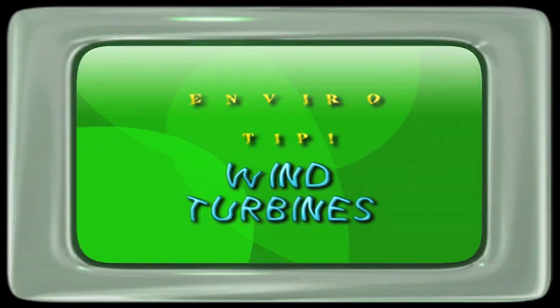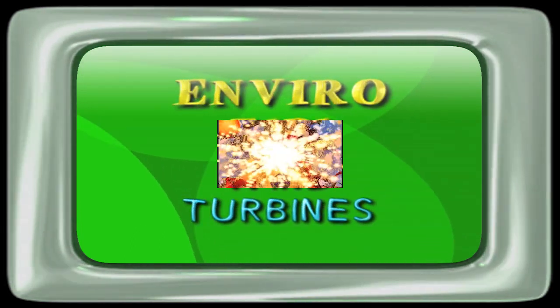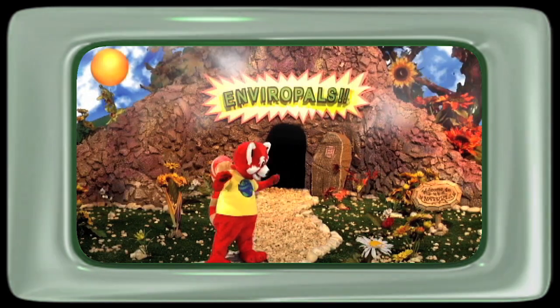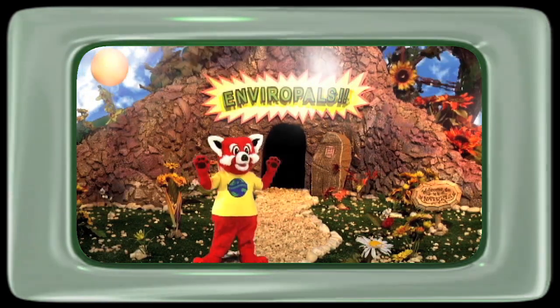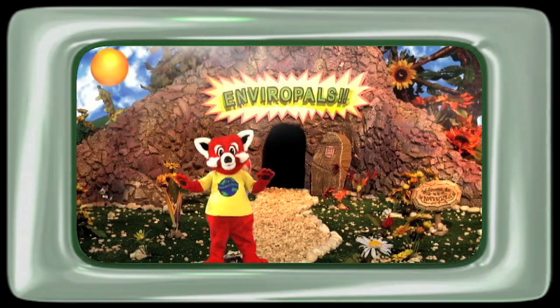Time for the Enviro-Tale! It's really windy here in Nacheria. Did you know that blowing winds can also power your house tree just like it powers ours?